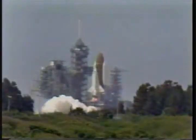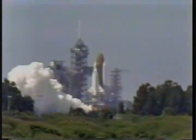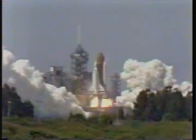7, 6 — we have main engine ignition. 4, 3, 2, 1, 0 — and liftoff.